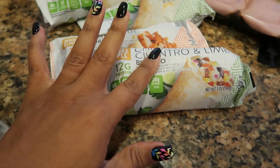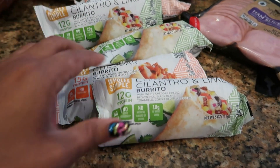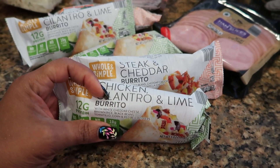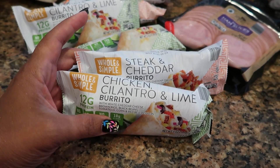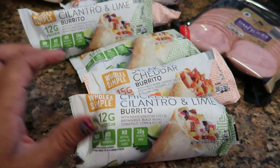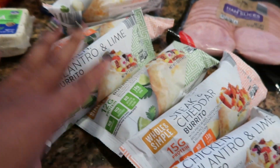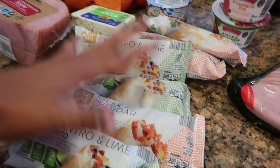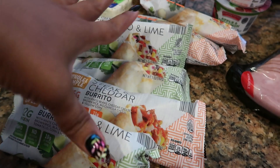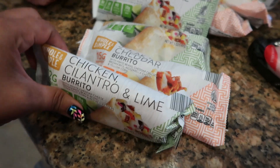I wanted to give these burritos a try. My thought process was I was only gonna pick up two — the steak and cheddar and the chicken and cilantro. But I said watch me get home, like both of them, and run back and they're all gone. So I picked up three of each just in case we really like them. And when I got to the register the cashier said oh those are so good, so that confirmed I did the right thing picking up a couple.